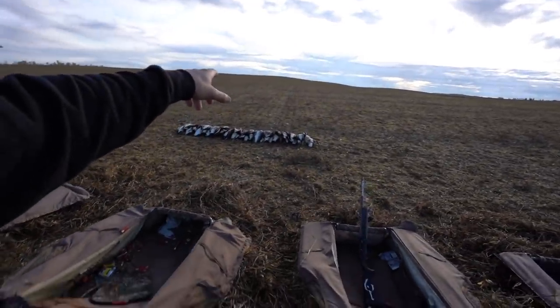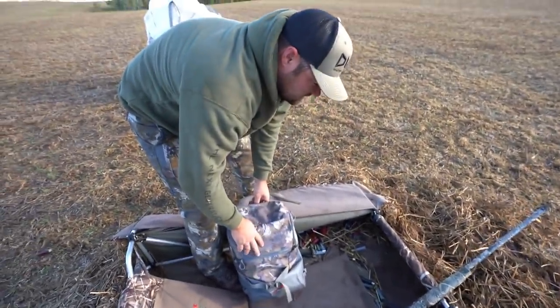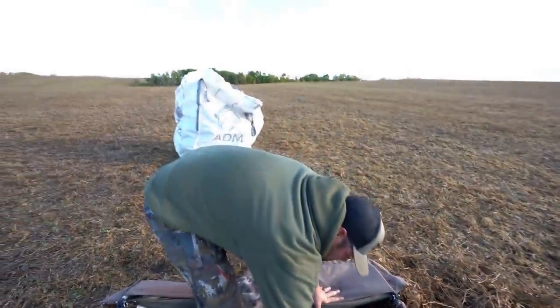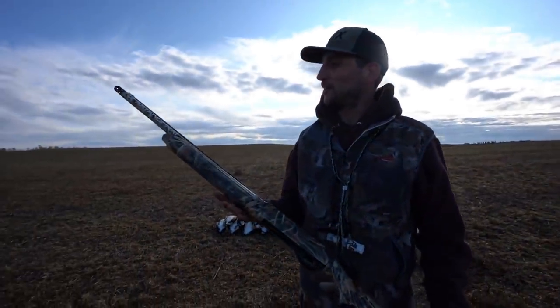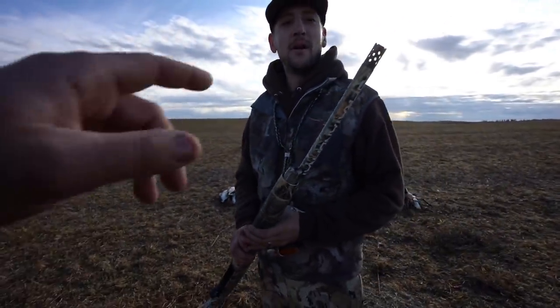You guys have been enjoying when I go around to the guys and ask what kind of shotgun they run, so that's what we're gonna do. Wade, what are you rocking? The only one that kills anything — an antique SVE2. Jeremy, what are you rocking? Stoeger M3500.